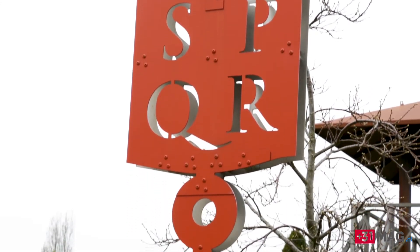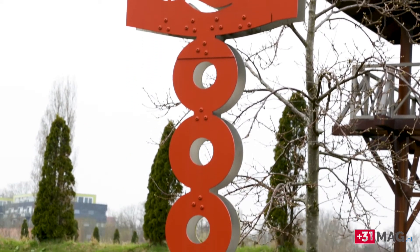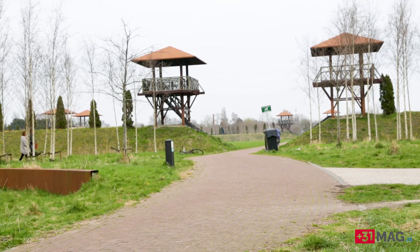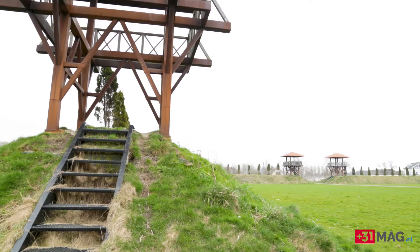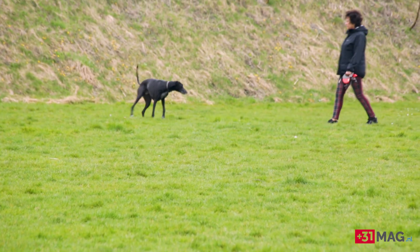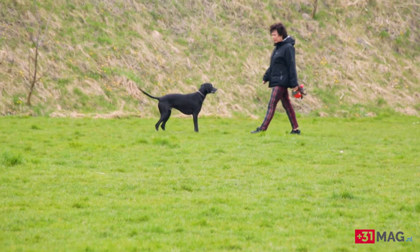In that big international project we try to show Roman history — we try to rebuild the Limes. This is one of the finest examples of rebuilding the Limes. It's not a true visualization, but it is on a true location. For the rest, it is just a park — it's to play, to walk your dog, and to sport.